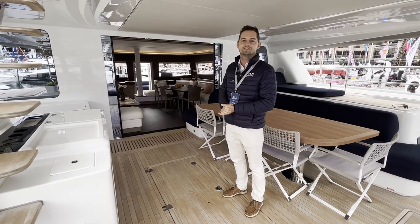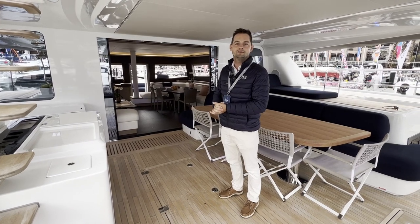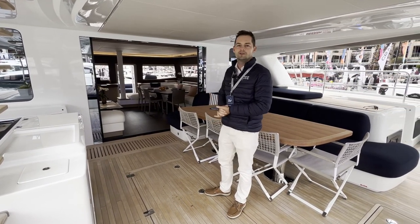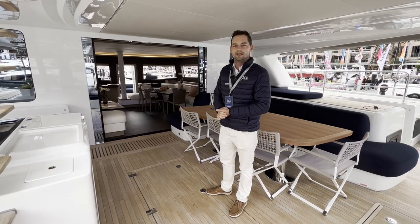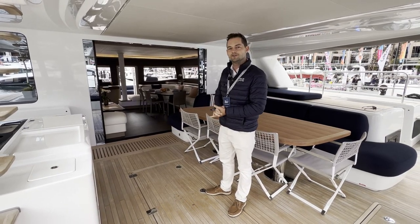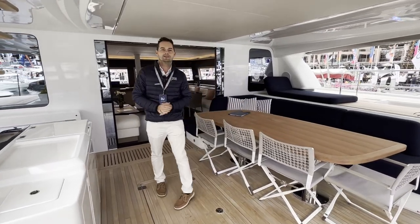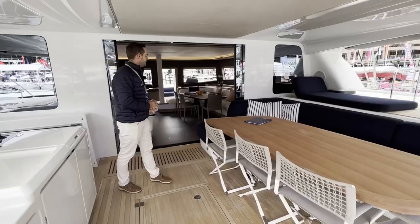So hello, my name is Joe Fox. I'm from TMG Yachts, the importer for Lagoon here in Australia, and we're on board the Lagoon 65. This is the Australian premiere of the Lagoon 65, and we're very happy to be showing this at the Sydney International Boat Show this year.